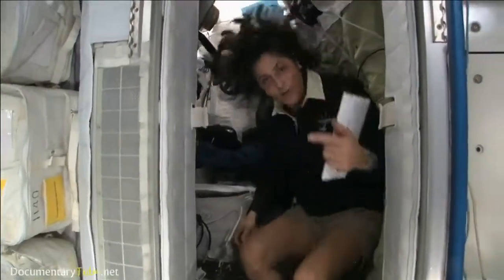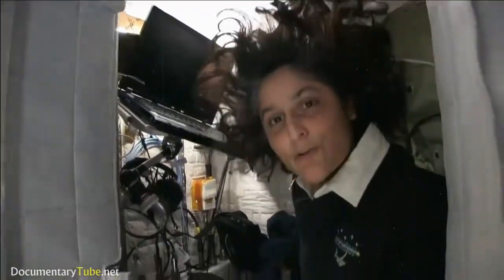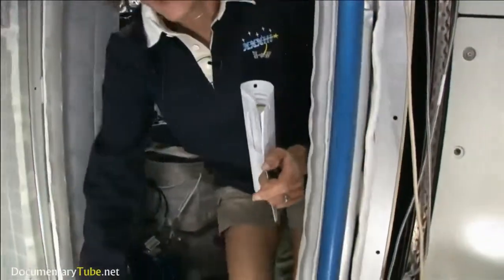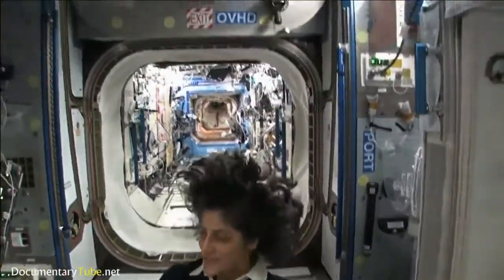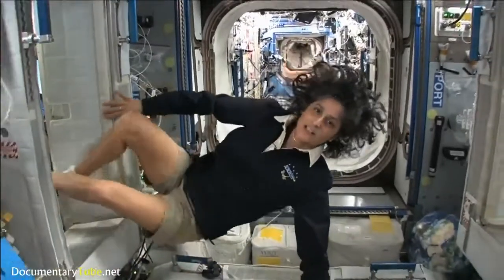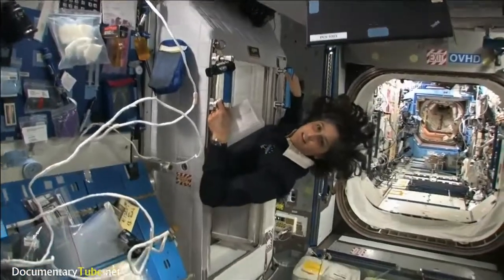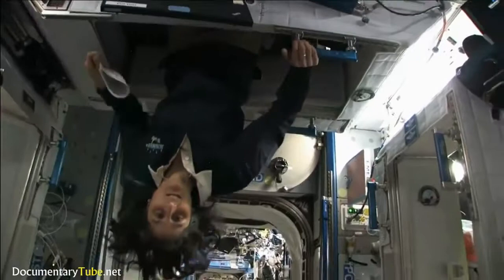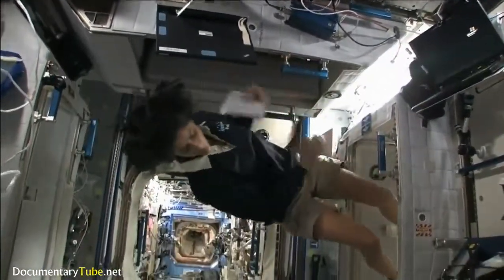The sleep station is also like a little office. We've got a computer in here, a couple little toys, some books, clothes, and other things that make it sort of like home. I'm coming out. Just for reference, that's one sleep station. This one's another right here. There's one on the ceiling right here, and then there's a fourth on the other wall over here.